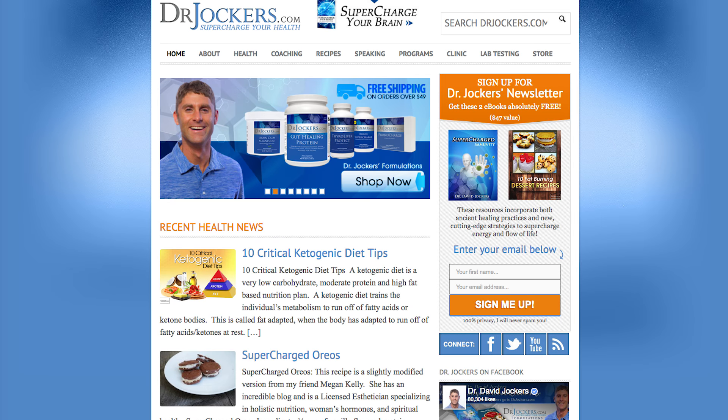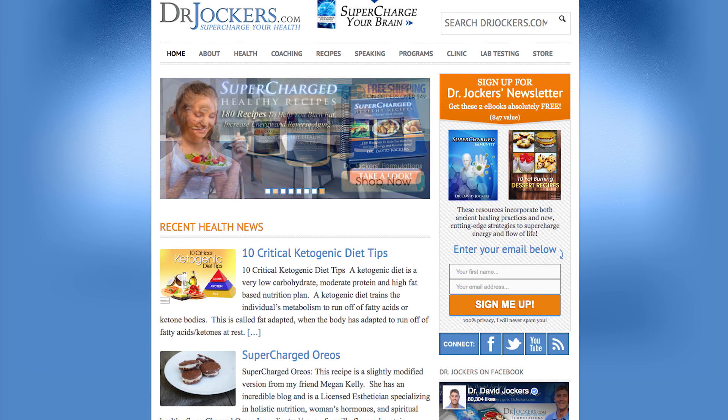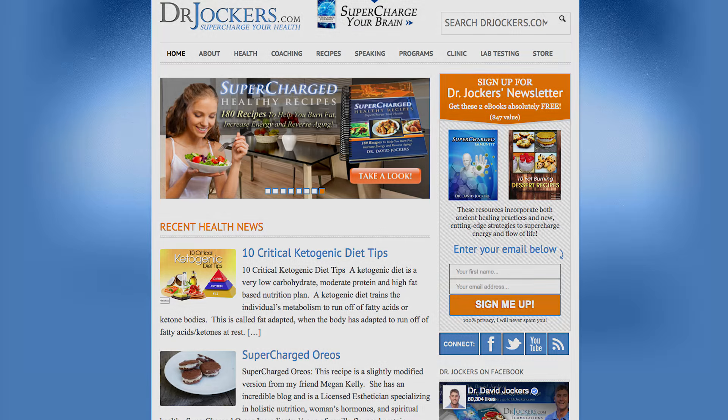For more information on brain exercises and health strategies, check out our website at drjockers.com, where you'll find tons of articles and free eBooks and recipe books. Subscribe to us on YouTube to get our latest videos and start applying these cutting-edge strategies to improve your health. Thank you so much for watching — we appreciate you, and remember, we're all in this together, trying to get healthy, stronger, and live at our highest level.